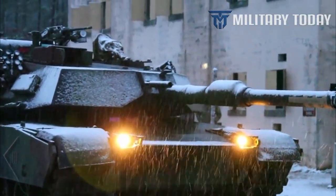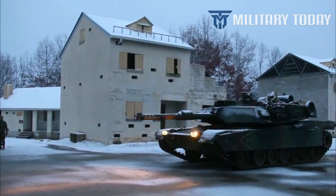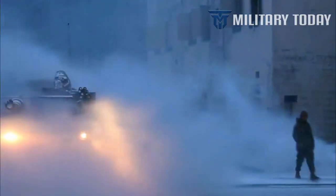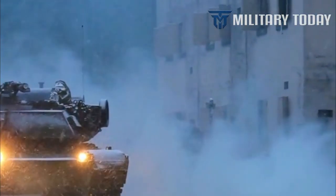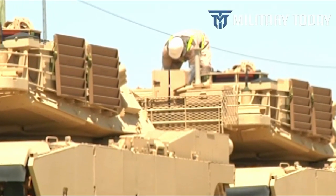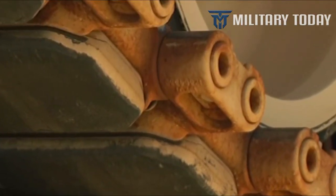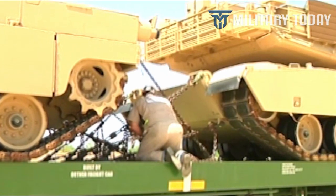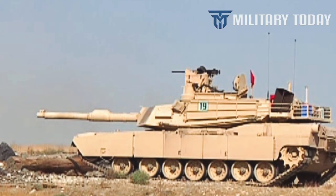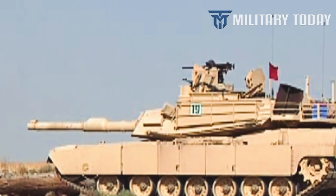Despite the hyperbole and jingoism, the M1A2 Abrams is a fine weapons system capable of giving adversaries pause. When first introduced in 1980, the M1A2 Abrams was ahead of its time as one of the first third-generation tanks to enter service anywhere in the world. Third-generation tanks feature composite armor and computer-stabilized fire control systems, making them much more sophisticated than their second-generation predecessors.